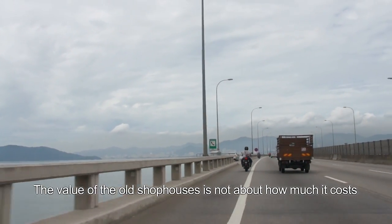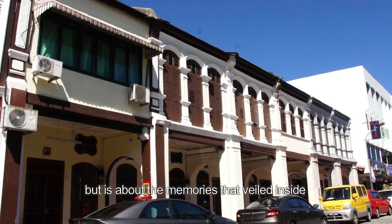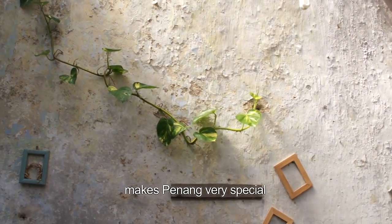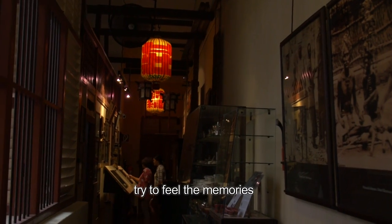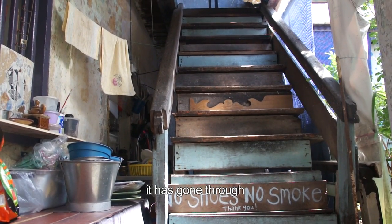The value of old shophouses is not about how much it costs, but it's about the memories that are waiting inside. The pre-war old shophouses in Georgetown make Penang very special. If you have a chance to visit Georgetown and walk around the streets, try to feel the memories that are brewed with time and transformation.